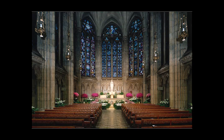Just above the altar is a statue of Our Lady of New York. Below her, on the altar, is a golden vessel known as a tabernacle. It contains the Blessed Sacrament — the bread and wine that's blessed and given to Catholics during Mass.